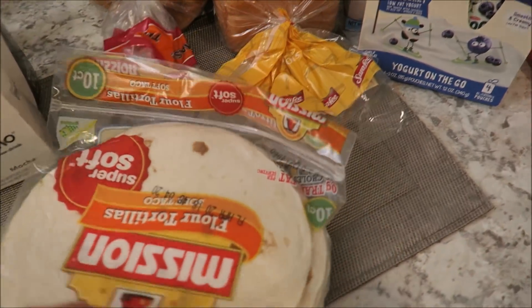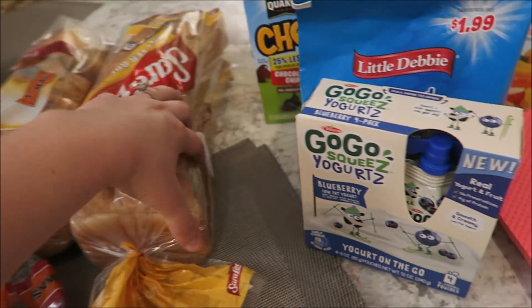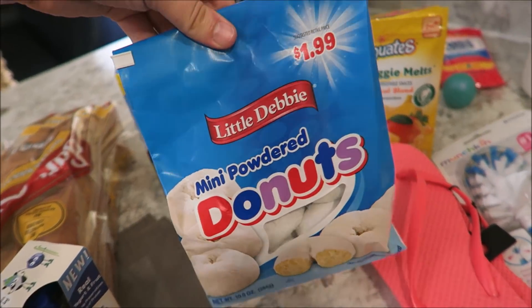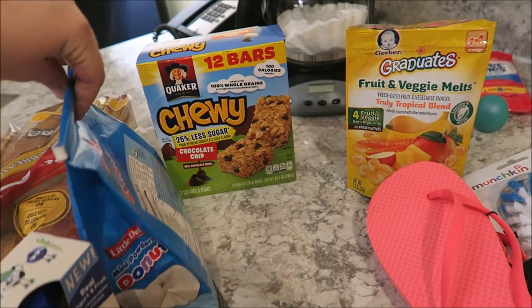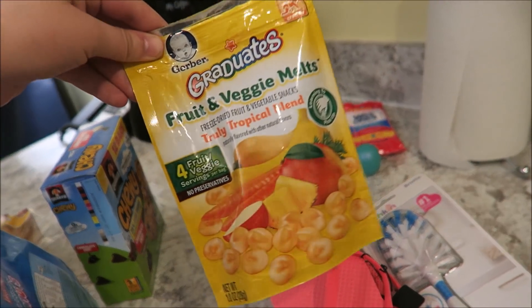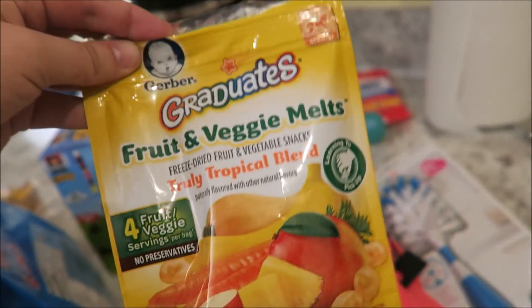We got macaroni and cheese — which is really cool because it's a value size and they don't have this in Minnesota. Tortillas for the tacos, bread, bagels, go-go yogurt squeezes. Noah really wanted mini donuts, so that's what he got. Some chewy bars and more snacks — he already got into the bag.